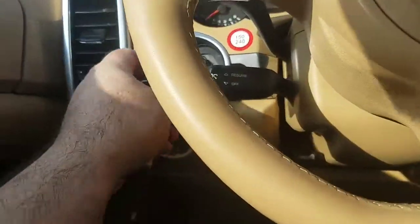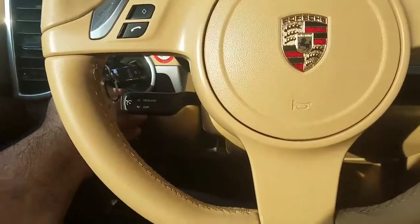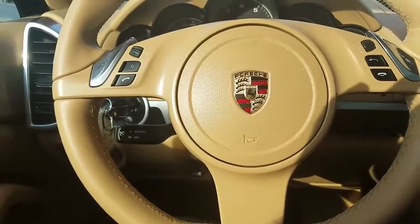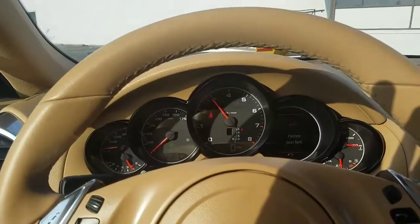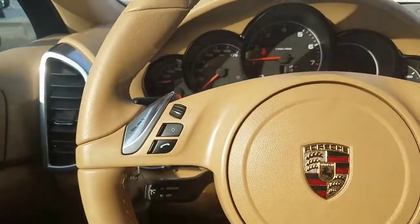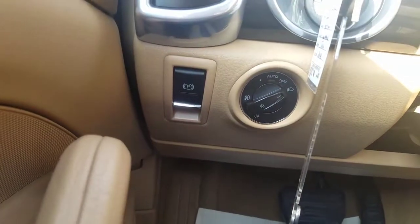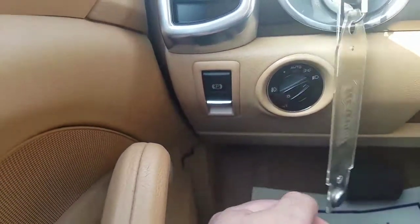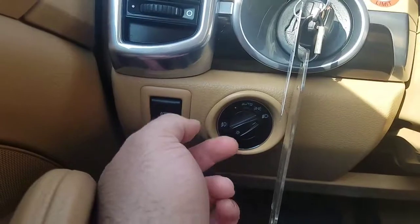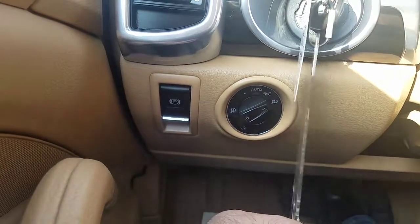We're going to go ahead and start her up — press the brake, there we go, purring like a kitten. There's a look at your lights, and I believe that's your parking brake. You just push it in to set it, and then to unset it, you push the brake in and then lift — that takes the parking brake out.